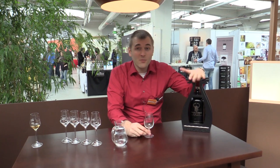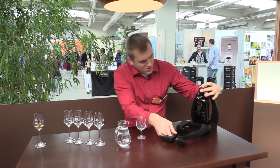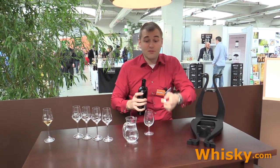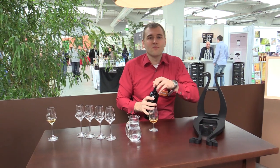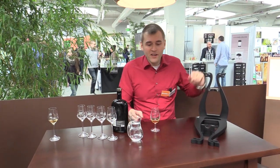We are at the Highland Park Lounge and now I am going to try the Highland Park Odin from the Goddess series. Let's have a try. The host already did a video about it — if you want to see it then follow the link.